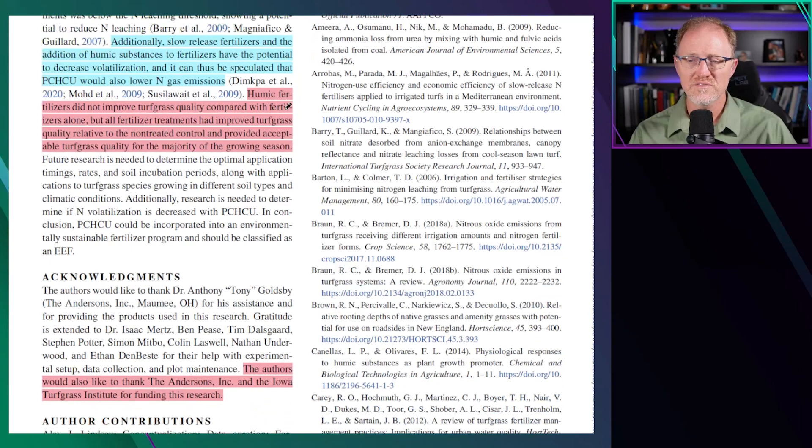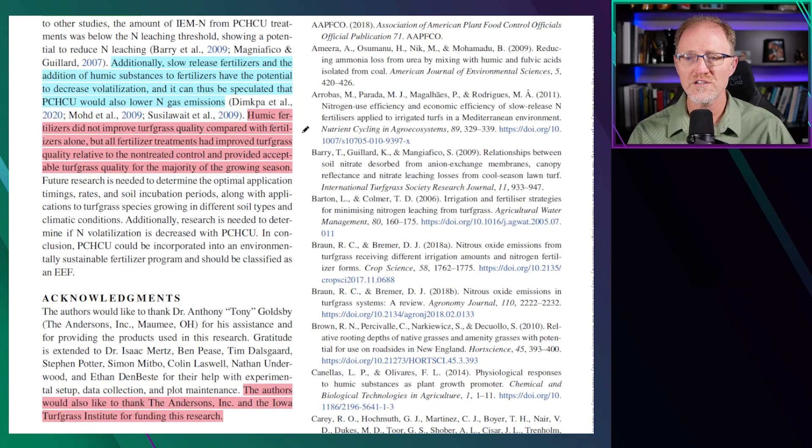Humic fertilizers did not improve turfgrass quality compared with fertilizers alone, but all fertilizer treatments had improved turfgrass quality relative to non-treated control and provided acceptable turfgrass quality for the majority of the growing season. The short and skinny of it is: the addition of polymer-coated humic-coated urea compared to urea did not result in any turfgrass benefit in the field on Kentucky bluegrass grown on native soils. There was no benefit to spending more money on these products — you could have just applied urea and gotten the same response. They did confirm that polymer-coated humic-coated urea slowed the release of nitrogen, and it appears it was the polymer — not the humic coating — that imparted these slow-release characteristics.